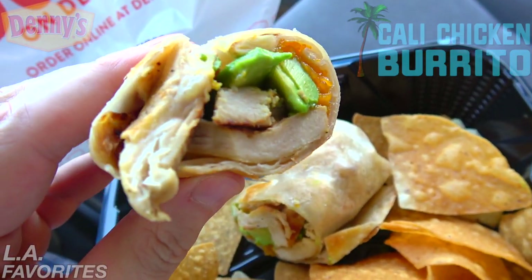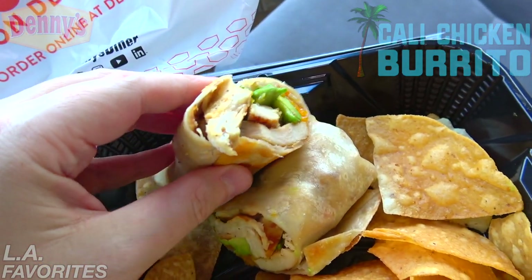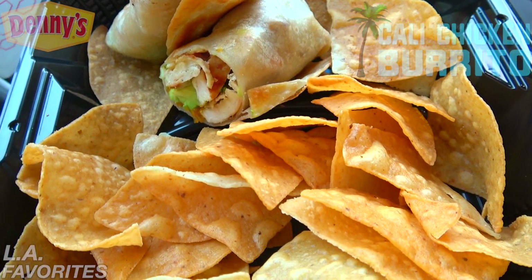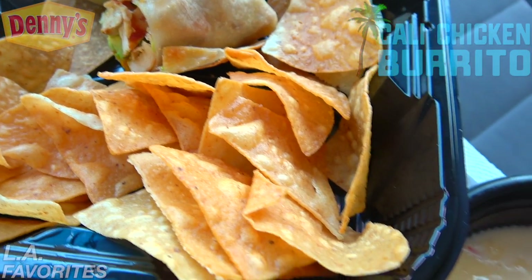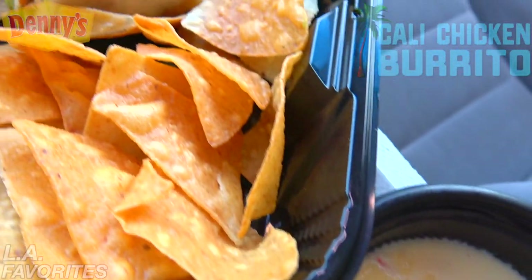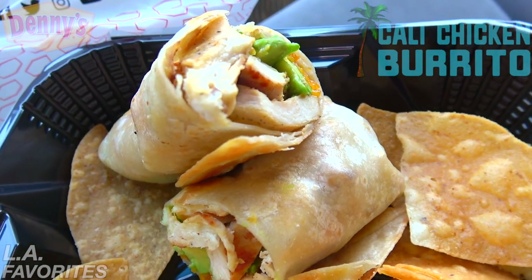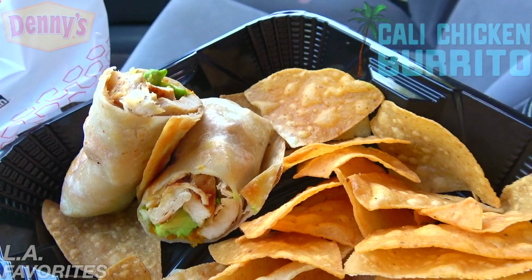This burrito does not feel hefty at all. Considering it's supposed to be a Cali Chicken Burrito, I was expecting something more substantial. Off to the side, filling out this container, is plenty of their house-made chips — a decent amount for sure. For dipping, we're going to go in on some queso dip, which is looking pretty good. But coming back to the burrito — definitely no bueno in the size department. Let's see if the flavor delivers.